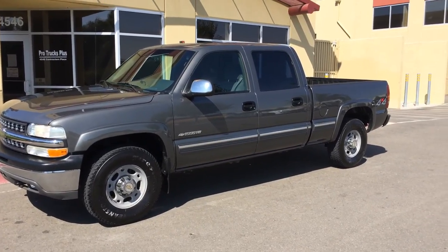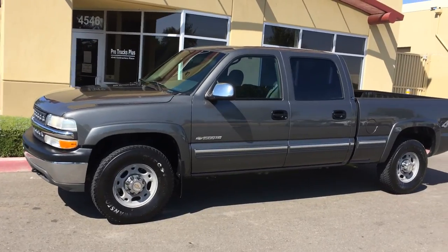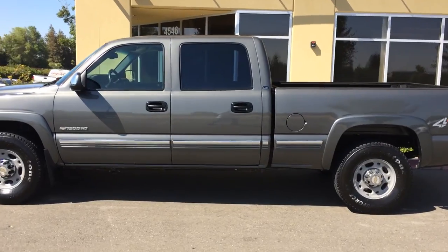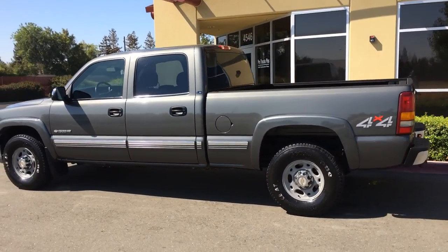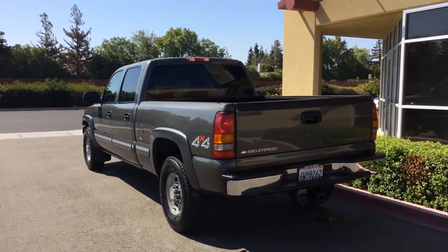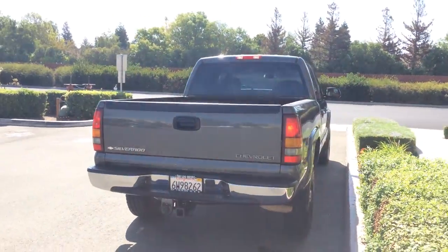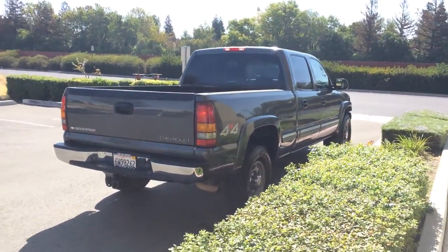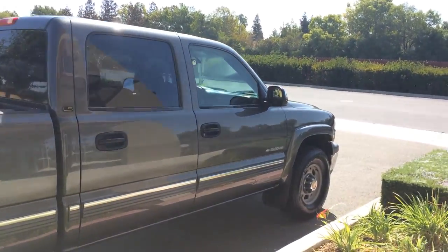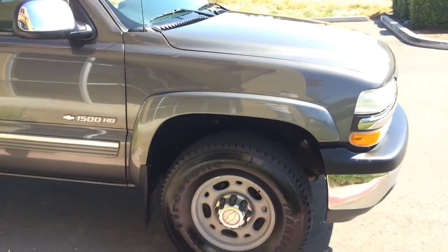Pro Trucks Plus test drive video, bringing you a sweet 2002 Chevy Silverado 1500 HD. It's basically a half-ton truck with three-quarter-ton axles and an 8,600-pound gross vehicle weight rating. It's a nice way to go if you're not towing all the time or you're only towing something small. Six-liter V8 motor, four-by-four, and it's a one-owner truck with all original paint and body panels.